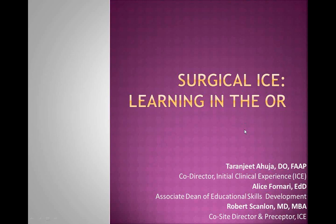Welcome to the Surgical ICE Learning in the OR webinar. We're very thrilled to have people on the phone and internet with us as we broadcast — this is our third webinar for the Hofstra North Shore LIJ Health System. There's a team of us here tonight: myself, Alice Fanari, the Associate Dean of Educational Skills Development, and along with me you'll be hearing from Tarangita Huja,